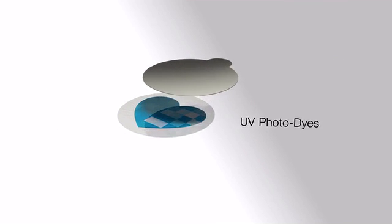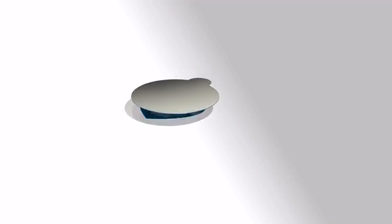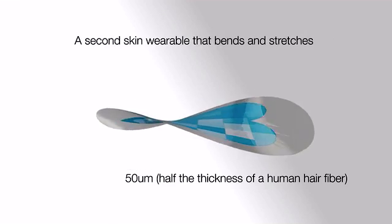First, you have multiple layers which is only half the thickness of a human hair fiber. This technology that we use takes electronics which are very rigid and finds a way to make them really thin. And when you make them thin, you can stretch them, you can bend them, you can twist them.